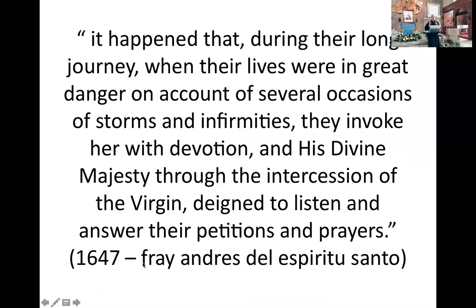Ganito ang nakasabi doon: it happened that during their long journey from Mexico to the Philippines — hindi gaya ngayon na sa eroplano will just take one day, 24 hours. Noon, it will take months and months. It happened that during their journey, when their lives were in great danger on account of several occasions of storms and infirmities, they invoked her with devotion. Ang pagbiyahe noon, hindi comfortable — walang aircon, may storms, pag may nagkasakit sa isang galyon, puridas lahat.